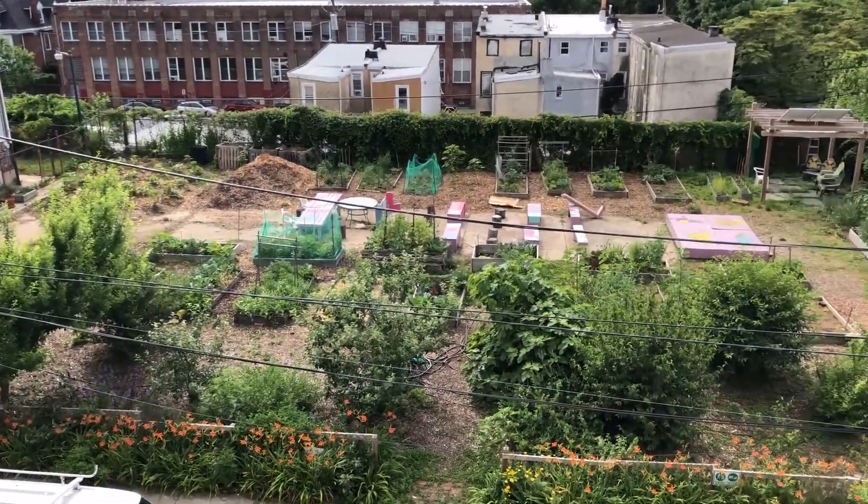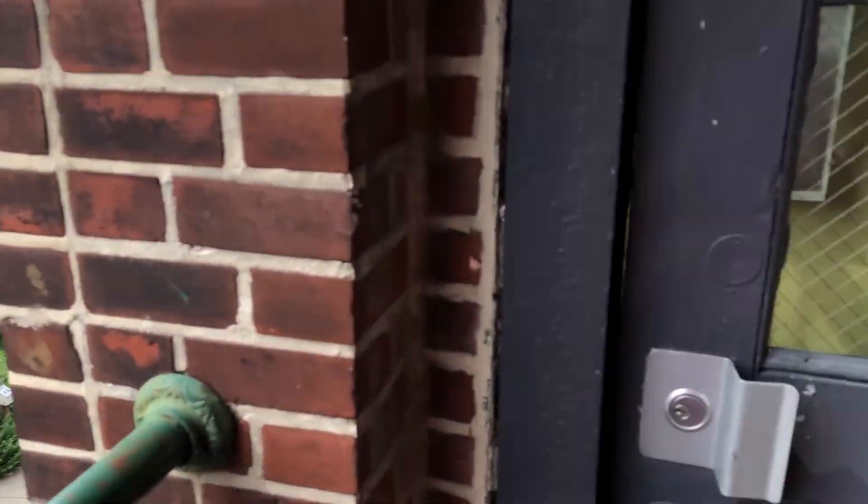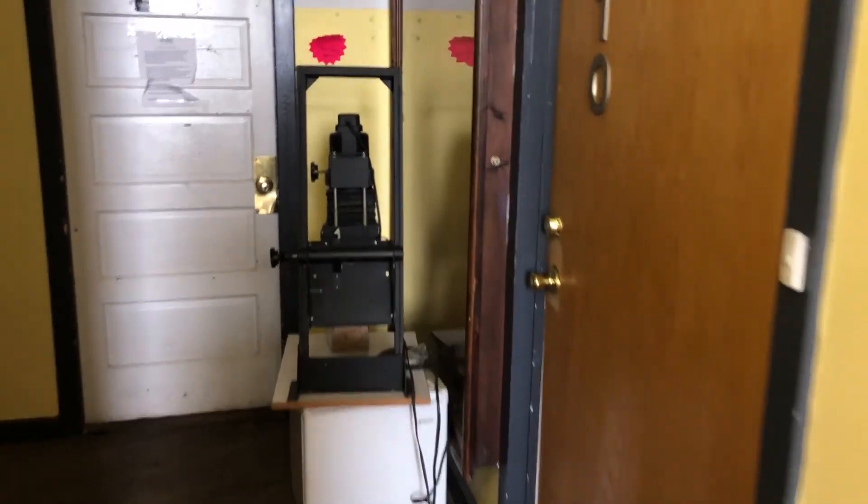Up the stairs to the third floor. Here's a view of the garden. This building was an old factory for stockings and a family place.